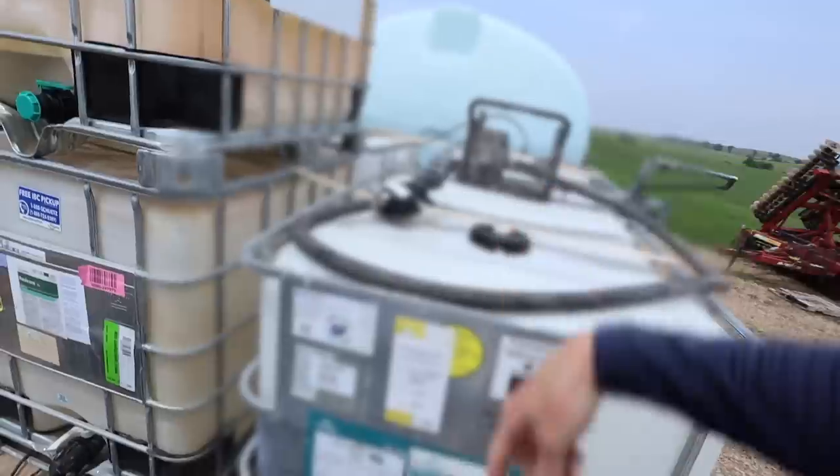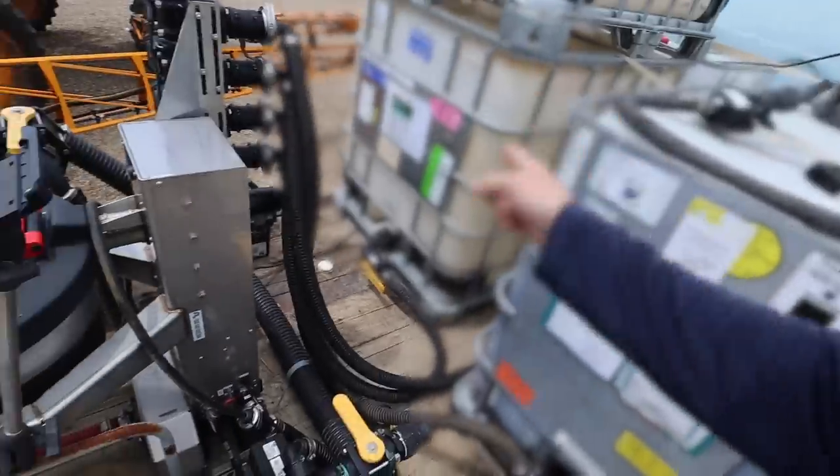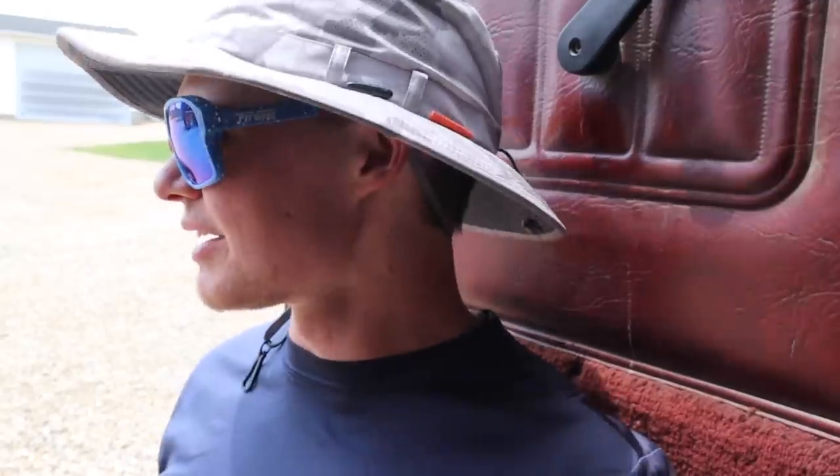We'll pop it off the bottom of that tote, hook it onto our rinse pump, and then just circulate clean rinse water through it. We'll end up running it up inside the sprayer and go run that off on the side of the field. The chemicals we're dealing with are nothing to mess with, so I don't want to get any on the camera. I'm going to get my gloves and all my protective gear, get everything cleaned up, and we'll be back once we get everything switched over and cleaned out.